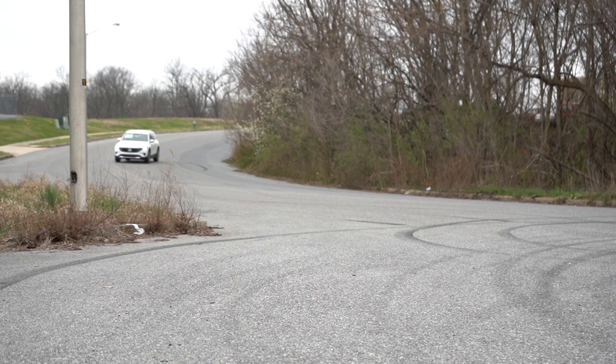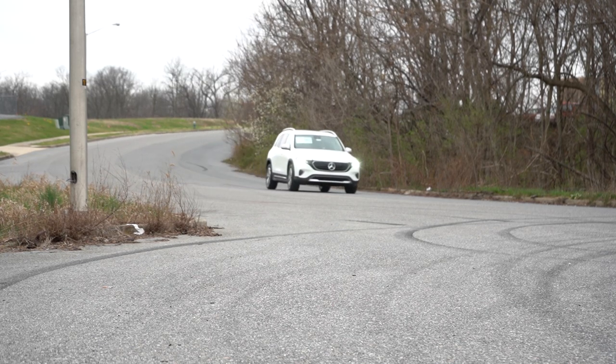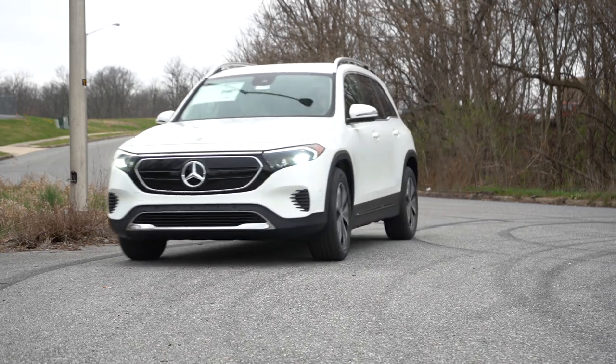Previously in the 2022 model year, the EQB existed only in 300 and 350 form. The 250 actually has a longer driving range than those other two. In this video we will be testing out and going over everything about this one — from acceleration to braking, steering feel, ride quality, sound system, and all that fun stuff.